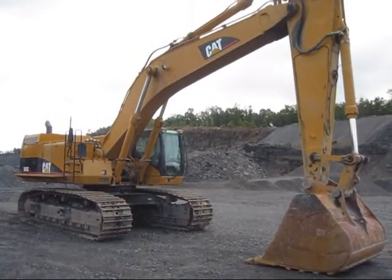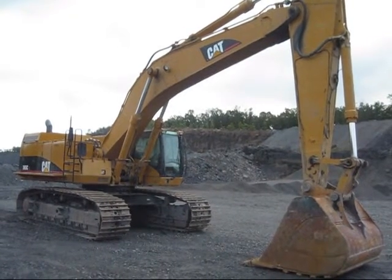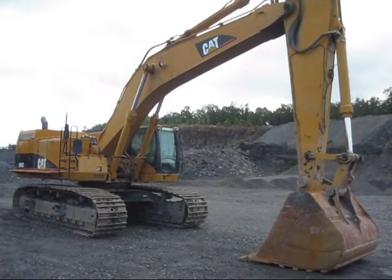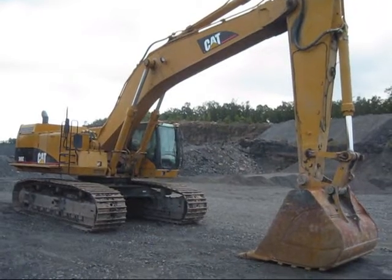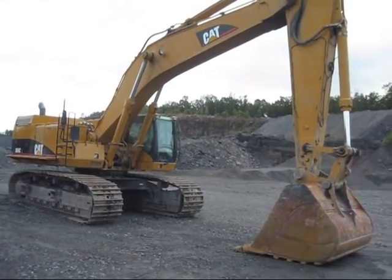In this particular configuration, this 365C weighs in at 73 tons. In the mass excavator configuration, a 365C can weigh in at 78 tons. But there she is — a 2007 Caterpillar 365CL.